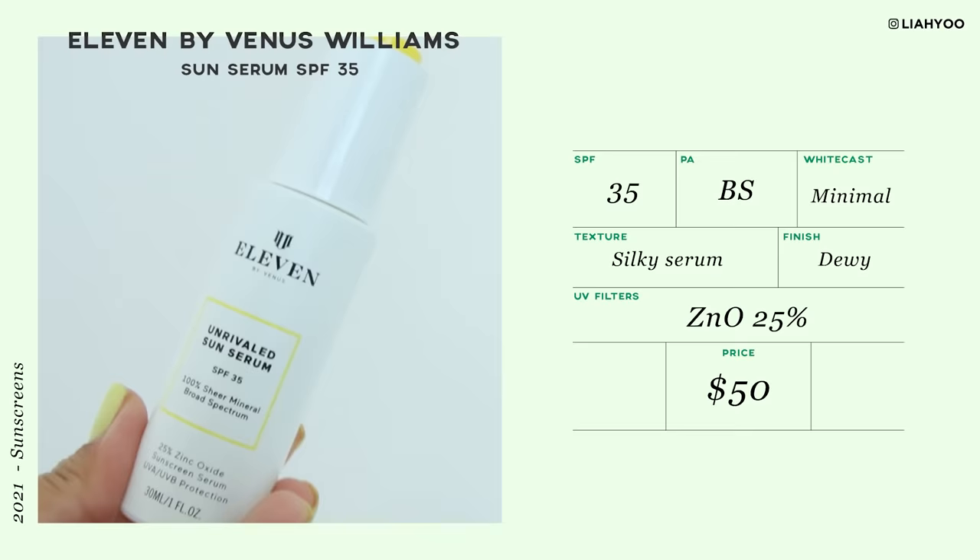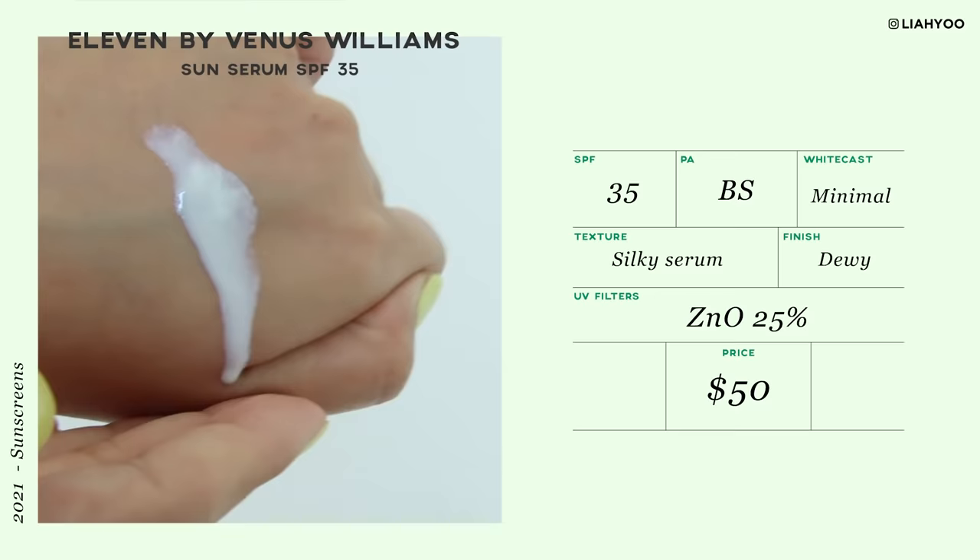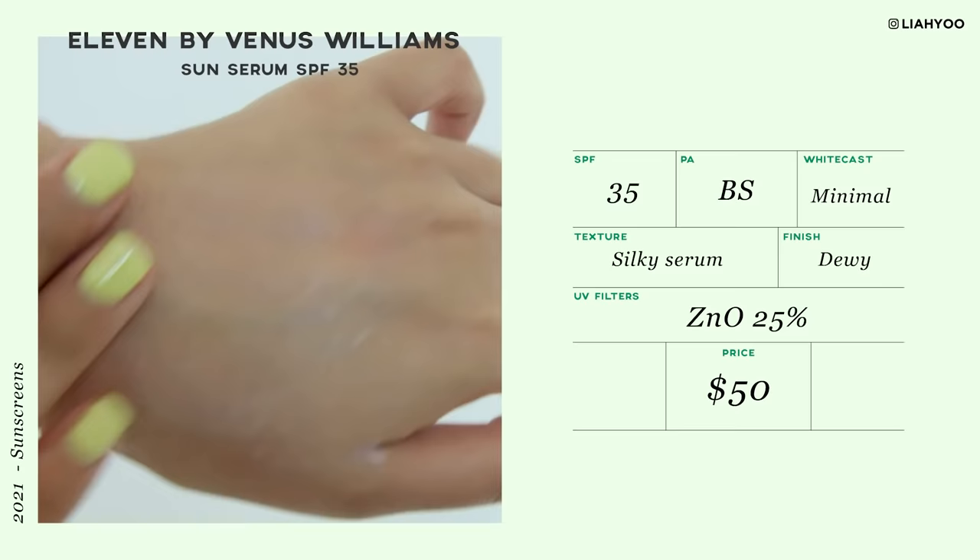The next product is another untinted mineral sunscreen. This is Eleven by Venus Williams, a world-class tennis player who I really love and greatly admire. She has a sunscreen called Unrivaled Sun Serum SPF 35. This is a mineral sunscreen based on 25% zinc oxide, but it is completely sheer. This is one product I was resisting to try for the longest time because the price tag is quite unkind — for one fluid ounce, it is $50. But the brand sent it to me, so thank you so much, and the product is beautiful.